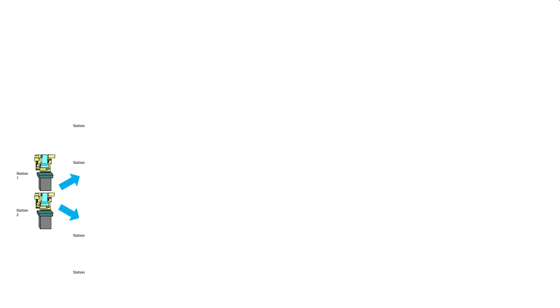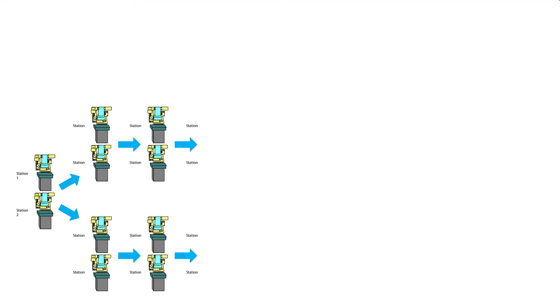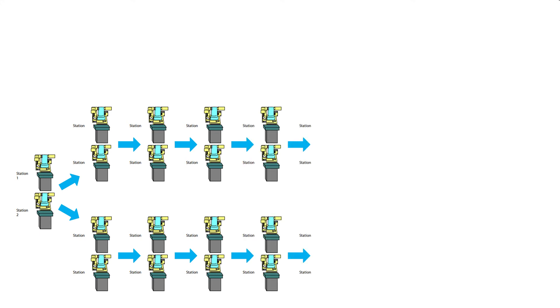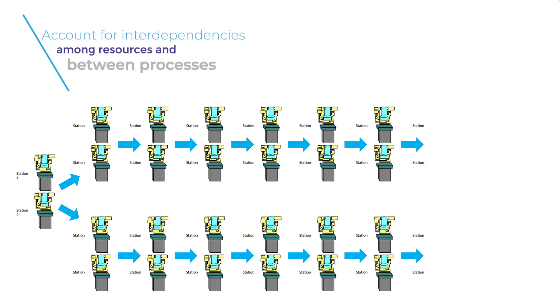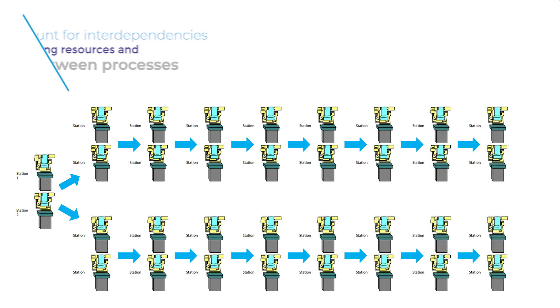Now consider how large the error or gap between the average process and the real process becomes if you repeat the error of averages at every station in the process, and on top of that, without accounting for how each station and its resources are dependent on the ones before it.